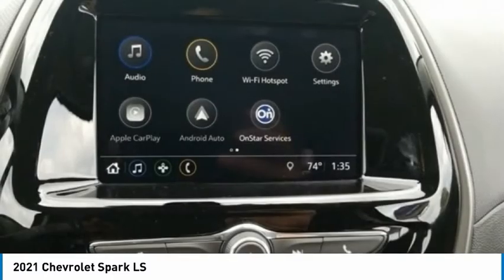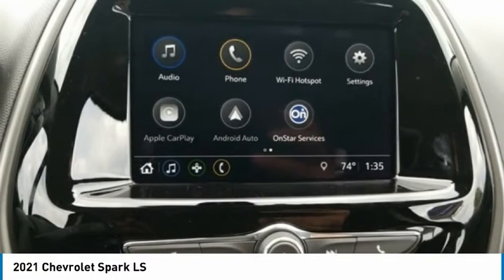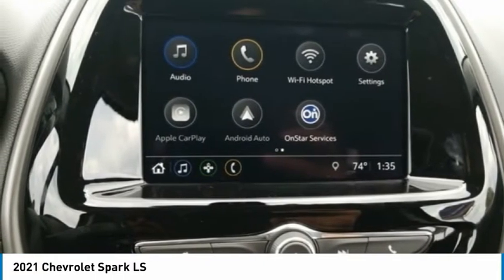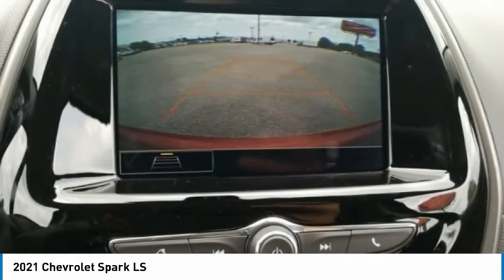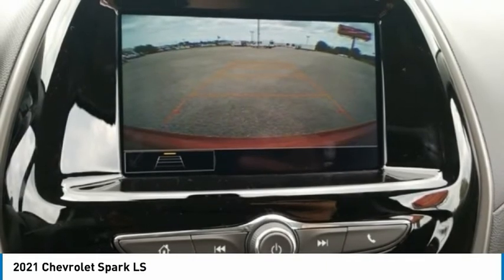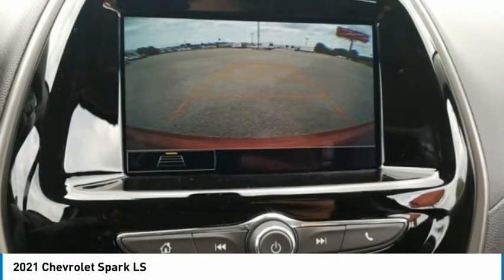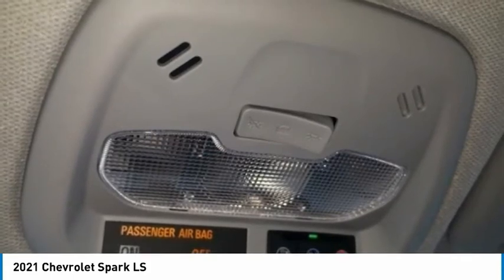Front Bucket Seats. Front High-Back Bucket Seats. Front No-Independent Suspension. Fully Automatic Headlights. Knee Airbag. Low Tire Pressure Warning. Occupant Sensing Airbag. Outside Temperature Display. Overhead Airbag. Passenger Door Bin. Passenger Vanity Mirror. Power Steering. Preferred Equipment Grade. Premium Audio System.